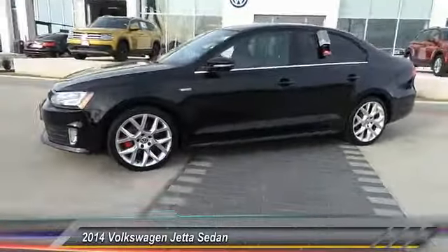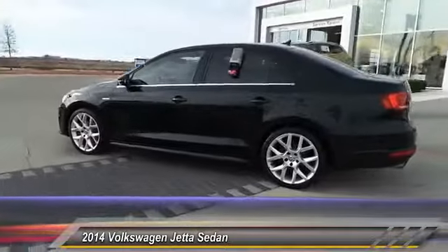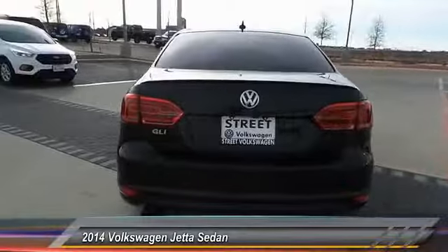The 2014 Volkswagen Jetta. The Jetta is a premium car that is family-friendly with a great price. Agile and confident handling, and is priced below $20,000.